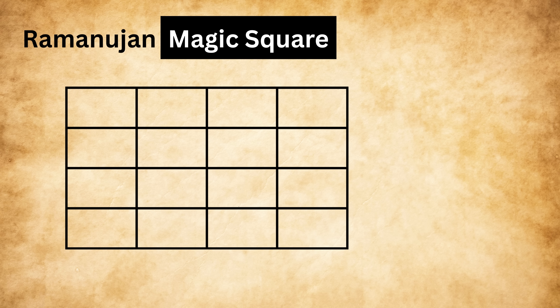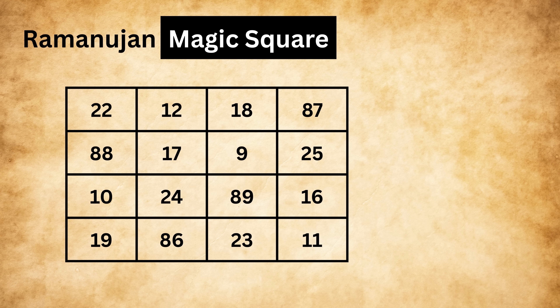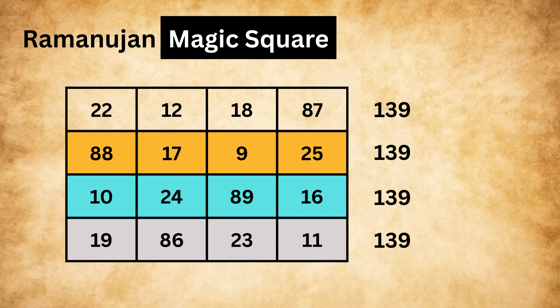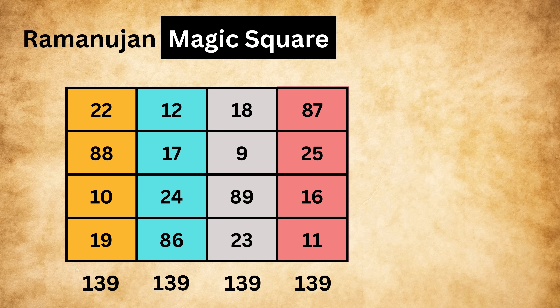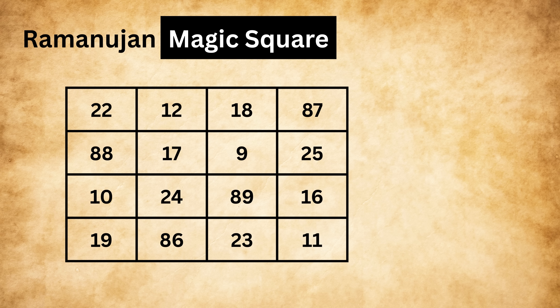It is a square-shaped four-by-four grid with numbers arranged in a specific way. If you take the first row and add all the numbers in it, you get a total of 139. If you go to the second, third, and fourth rows and add their numbers as well, you still get 139. Not only that — if you take the first, second, third, and fourth columns and add their numbers, each of them will also give you 139.